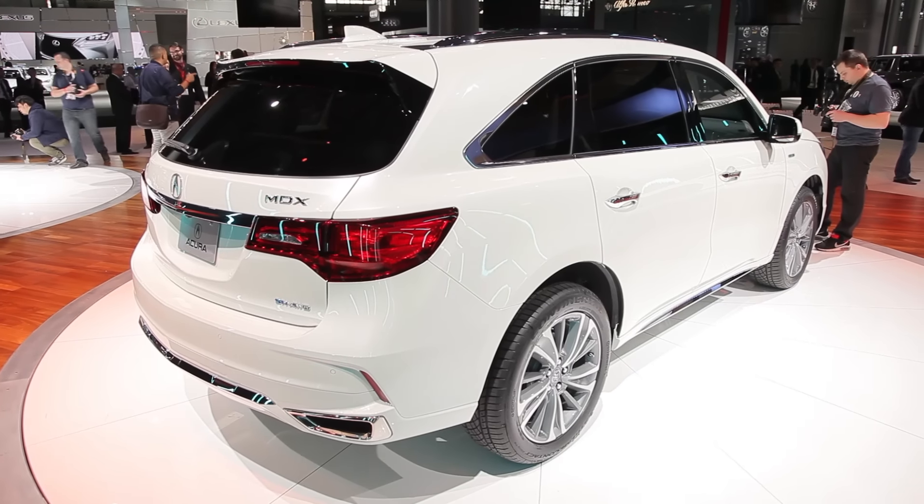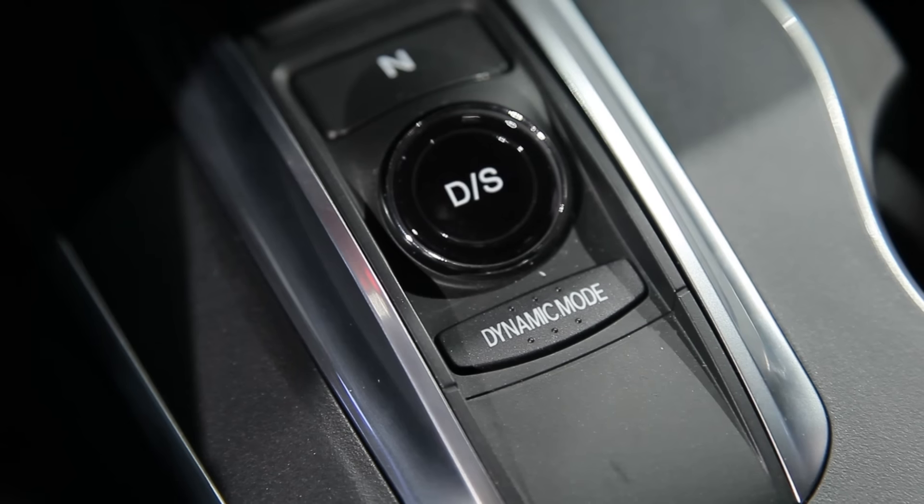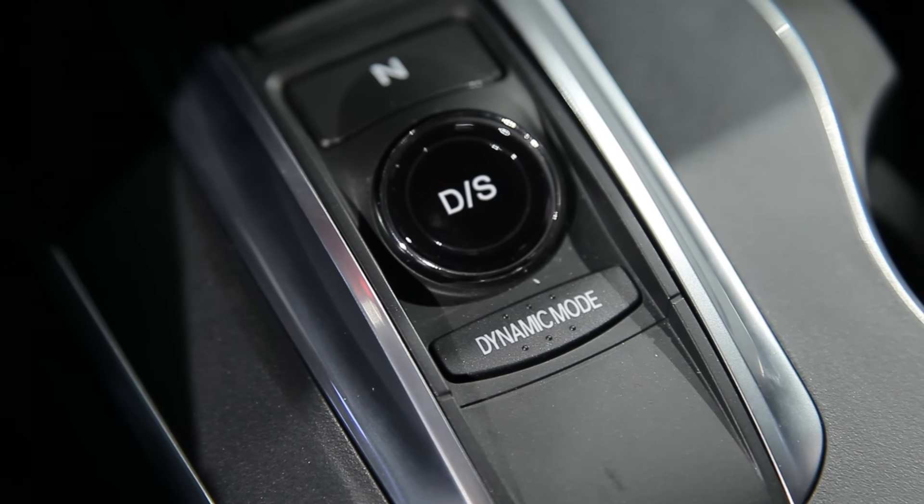Across the lineup, the MDX now offers an adaptive suspension. Along with steering, transmission, and throttle response, it's adjustable through four modes from Comfort to Sport Plus.